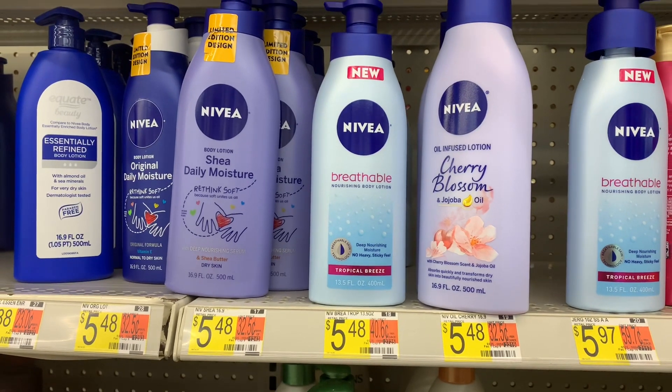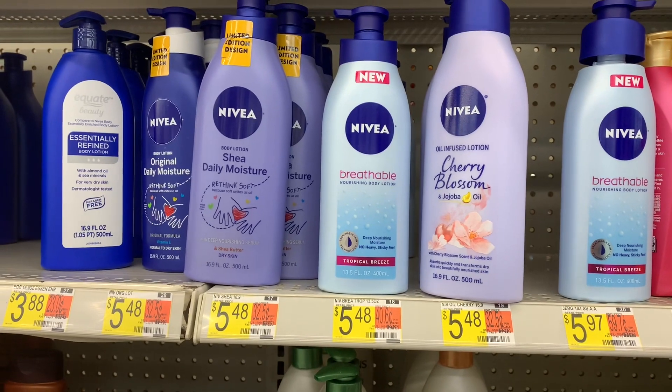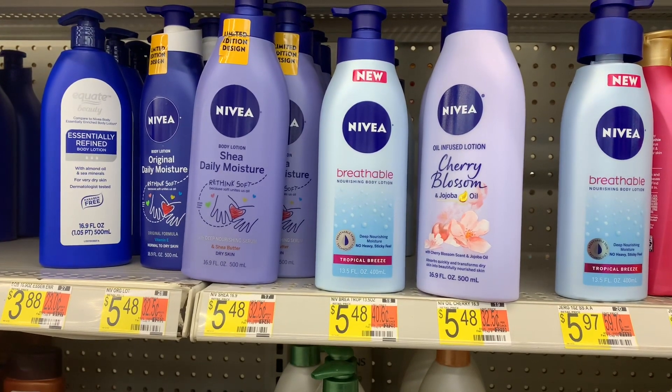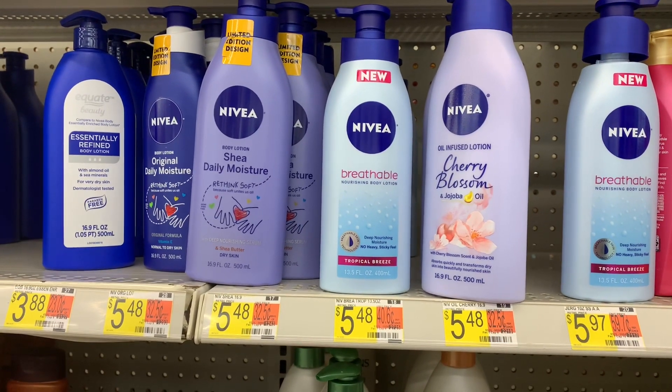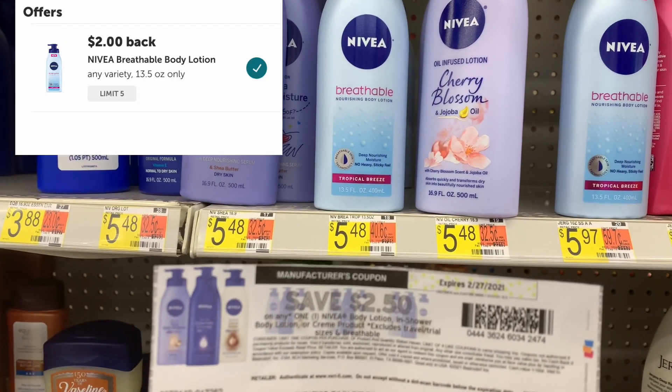The next item is Aveeno breathable lotion at five dollars and 48 cents. I have a paper coupon for two dollars and fifty cents off printed from Coupon.com a while back, bringing my total down to two dollars and 98 cents. Receiving back two dollars from Ibotta makes the final cost just 98 cents.